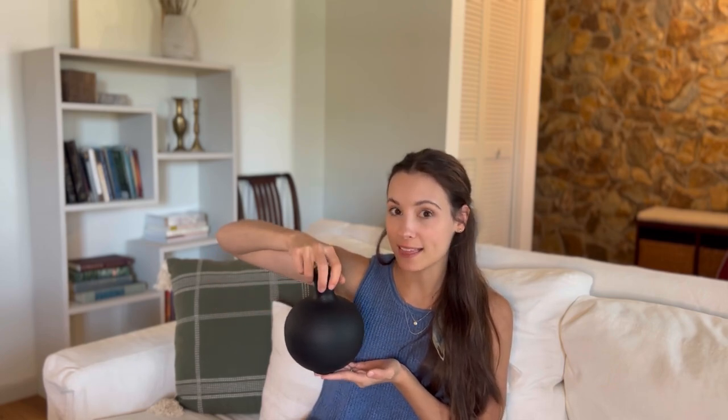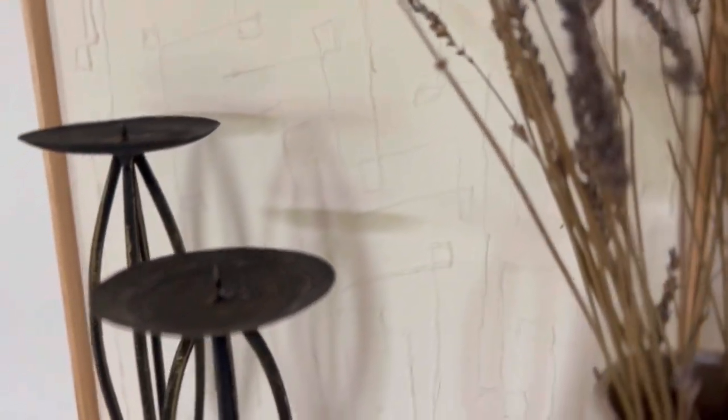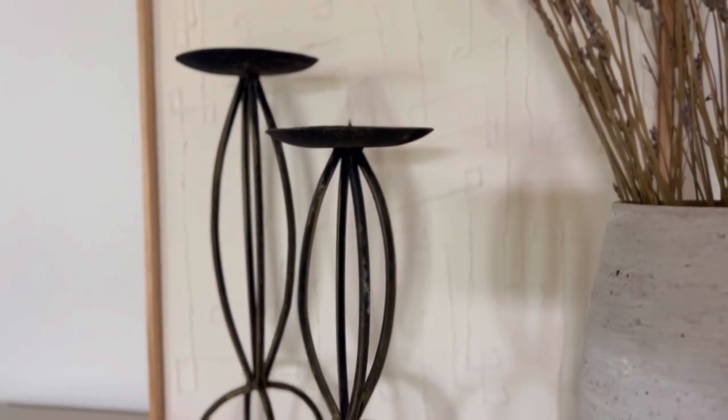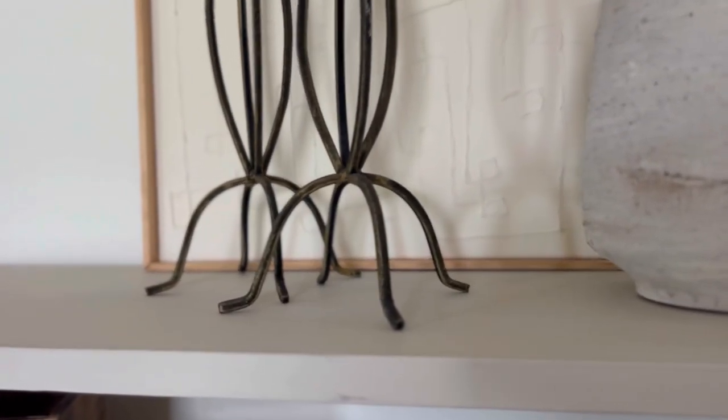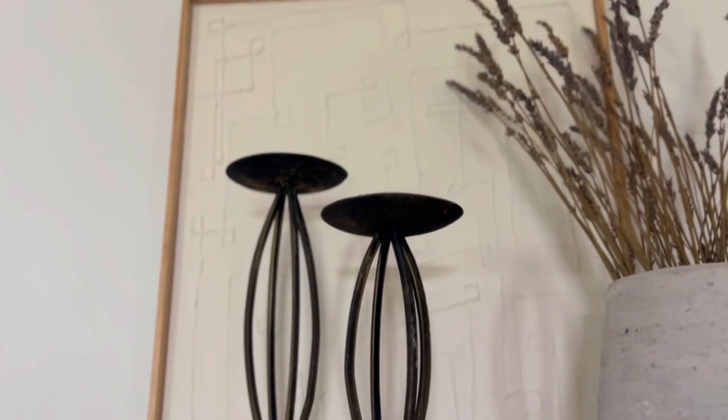I'll leave her Instagram linked below — she has the cutest style. I think it's called Drab to Dreamy or something like that. She always thrifts these beautiful iron candlesticks with a tripod look. I found this set of two different heights, which is perfect for shelf styling. I don't have pillar candles yet but even just like this they look beautiful — very sculptural. The price was crazy: each one was only $1.91. These were my favorite find and I couldn't resist styling them on the shelf right away.